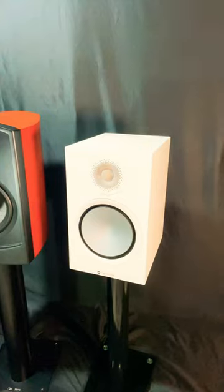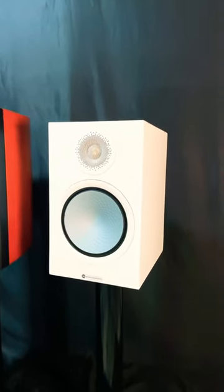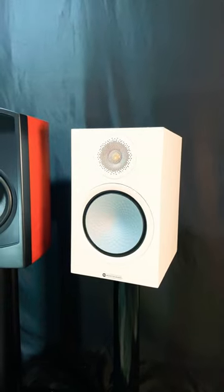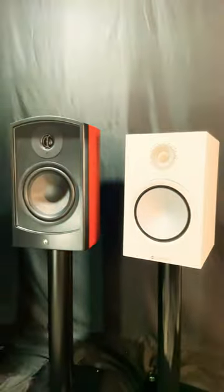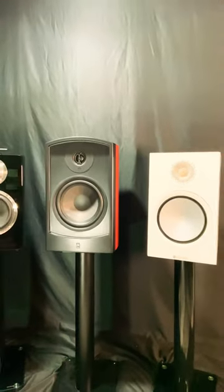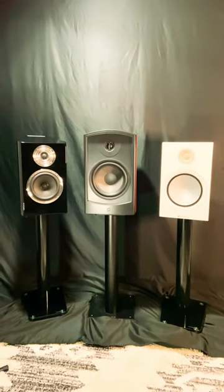The very popular Monitor Audio Silver 7G with that aluminum magnesium eight inch woofer. We've got some serious firepower here with these three bookshelf speakers — it's going to come down to two-channel listening.